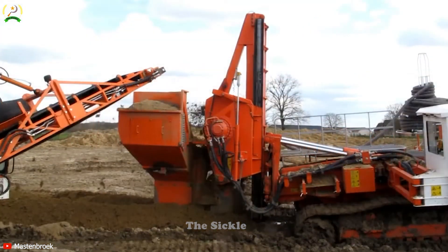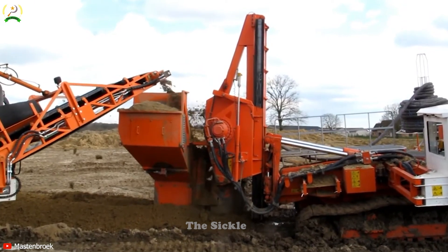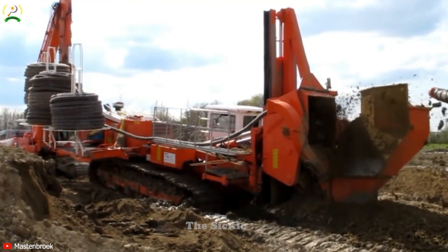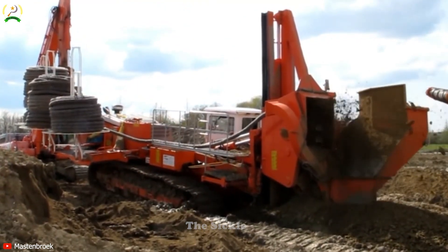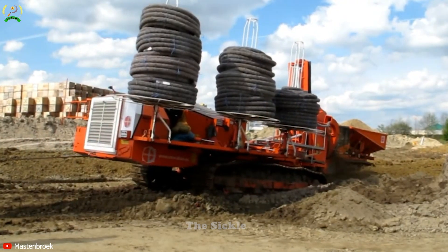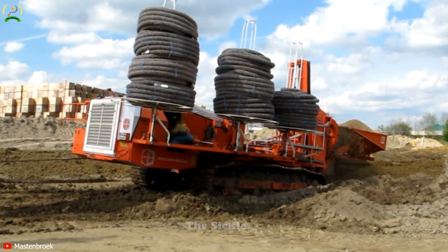The intelligent control system and integrated GPS ensure uniform and accurate water drainage, enhancing work productivity. Beyond trenching, this machine is versatile for land improvement and infrastructure development. The Mastenbrook 7080 truly represents a significant advancement in both construction and agricultural industries.